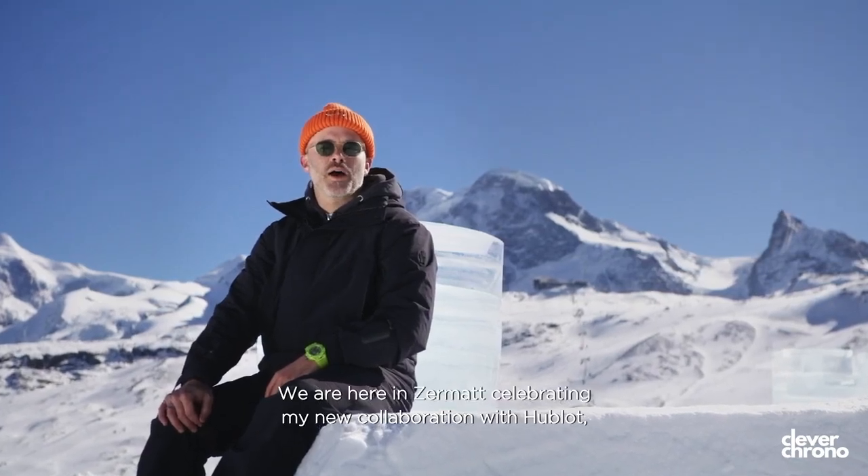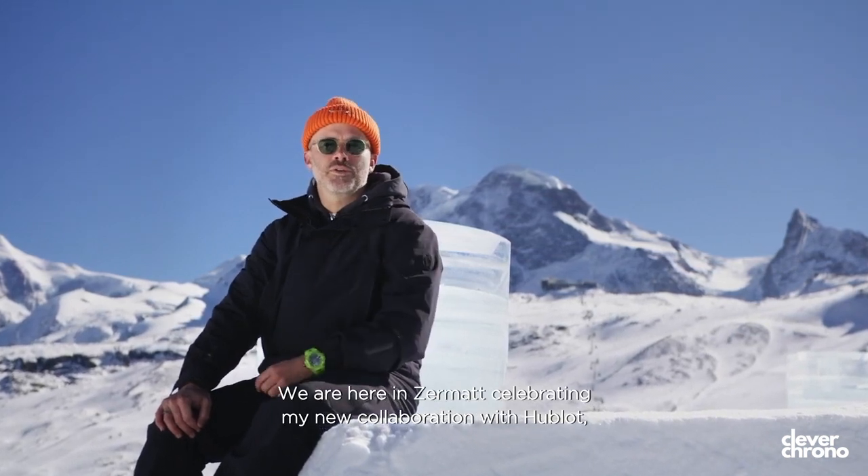Hublot recently appointed New York City-based artist Daniel Arsham as a new brand ambassador. Daniel Arsham is an artist that works across media, and he likes to reference and play with time in his works. A lot of Arsham's artwork focuses on themes around time.